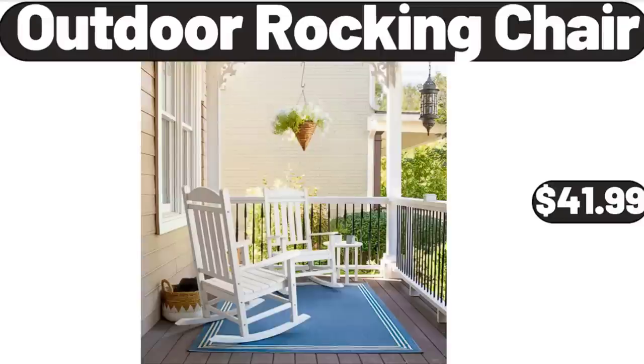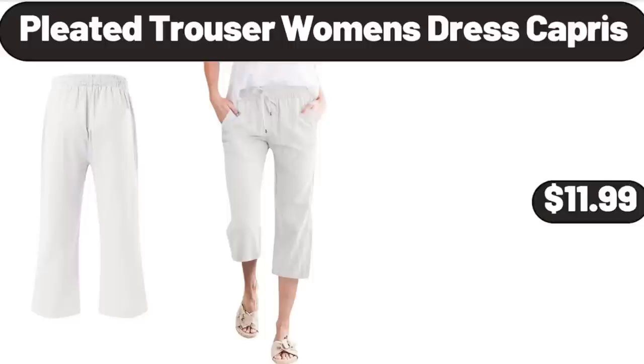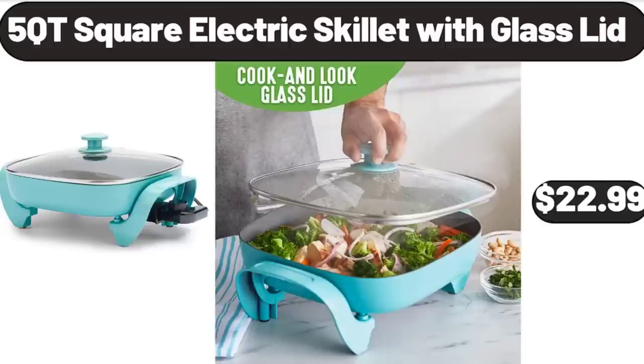Outdoor Rocking Chair, $41.99. Night Light, $4.99. Pleated Trouser Women's Dress Capris, $11.99. 5-QT Square Electric Skillet with Glass Lid, $22.99.